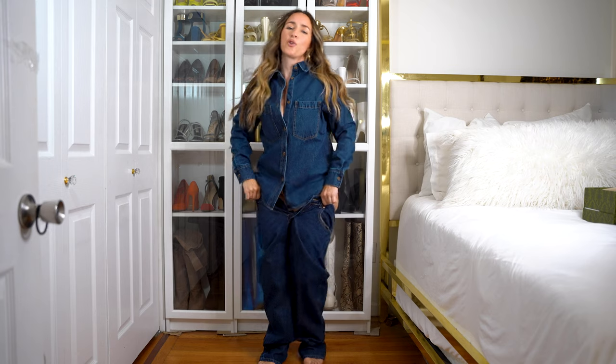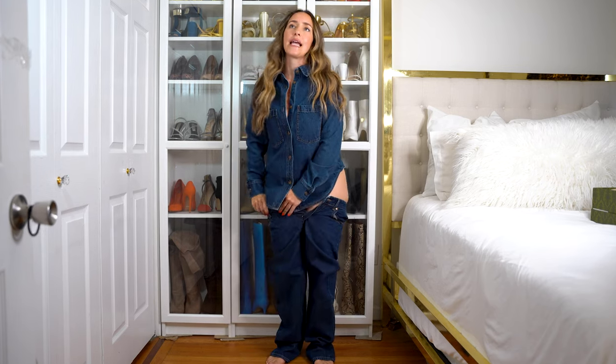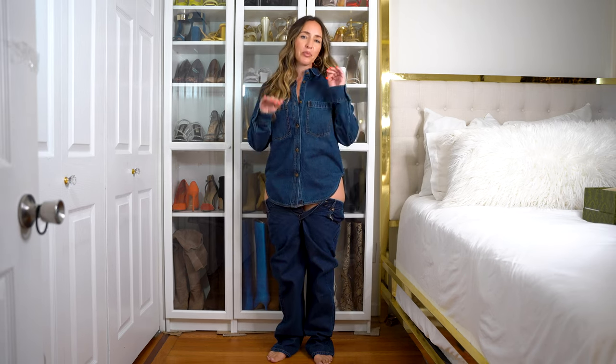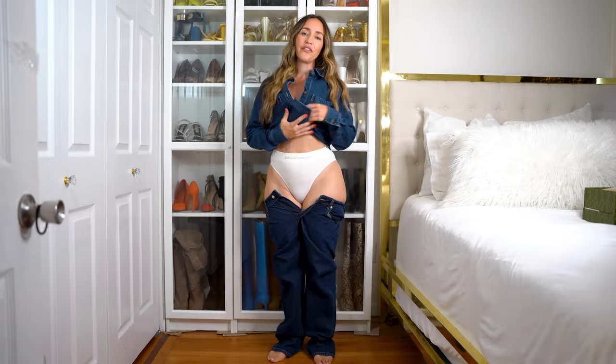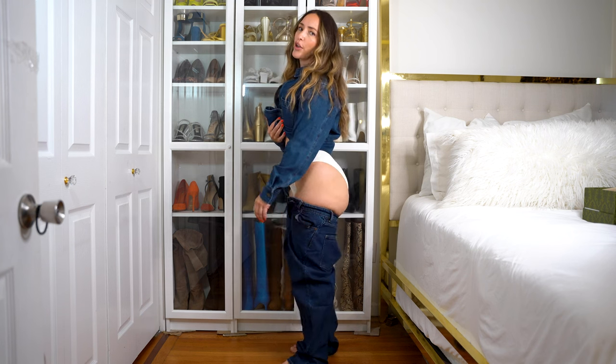You guys know how in my intro I always give you my sizes for reference, and sometimes I say like I'm an 8 and sometimes also a 10. This is a prime example — these pants are a size 8 and they do not fit me, not even close. They have no stretch, which is also a slight problem. I would have to go up to a 10 or maybe even a 12. There's no way these are going to fit, and that's why I say sometimes I wear a size 10 as well.